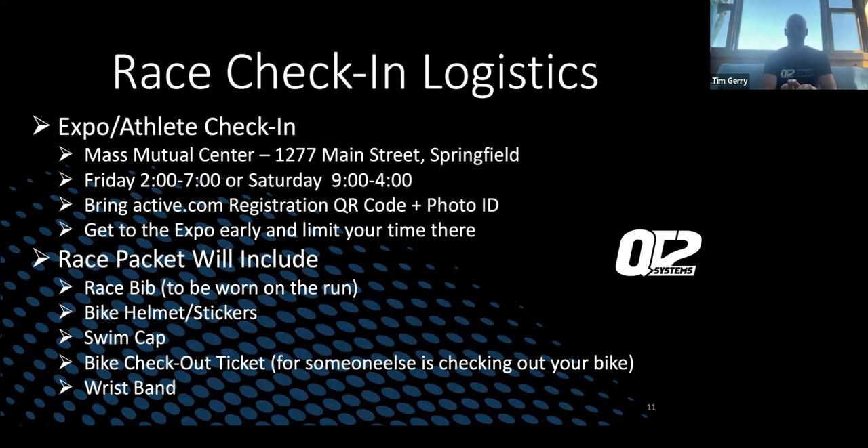Springfield is on the smaller side and where you're going — the Mass Mutual Center — is on the edge of the city right off the highway. It's not like driving into Boston or New York City; it's really an easy in, easy out to get to Mass Mutual Center. Check-in times are Friday 2–7 or Saturday 9–4. If you live locally, definitely do it Friday. If you're traveling and only arriving Saturday, obviously do it then. If you're here Friday, get to town early enough to get it done.